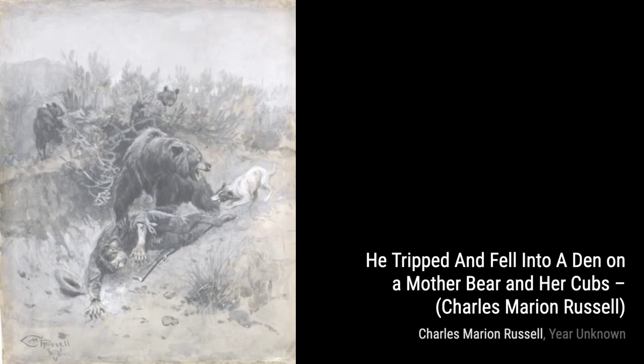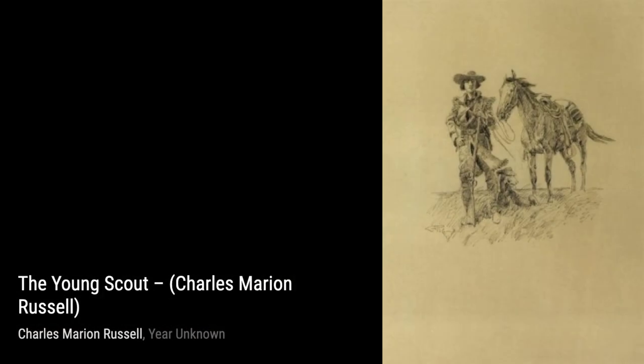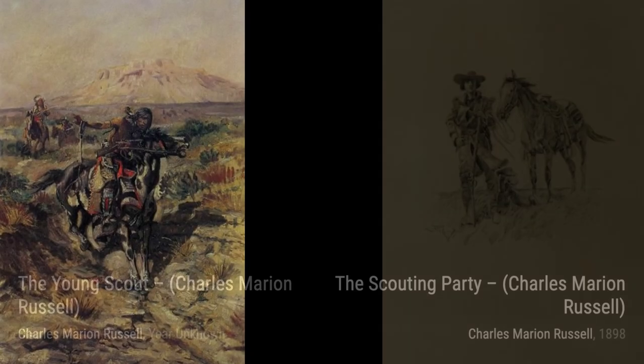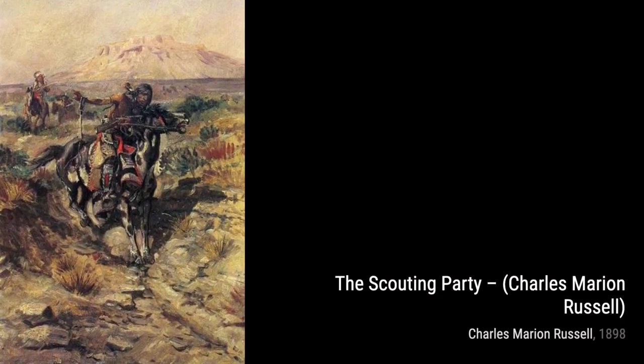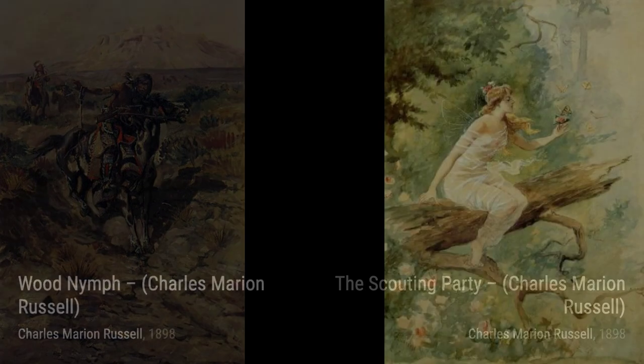Moving on to Chief Joseph, Russell portrays the famous Nez Perce leader with great respect and dignity, honoring his bravery and resilience. In Indian Head, the artist focuses on the striking features of a Native American warrior, showcasing the strength and pride of the indigenous people.